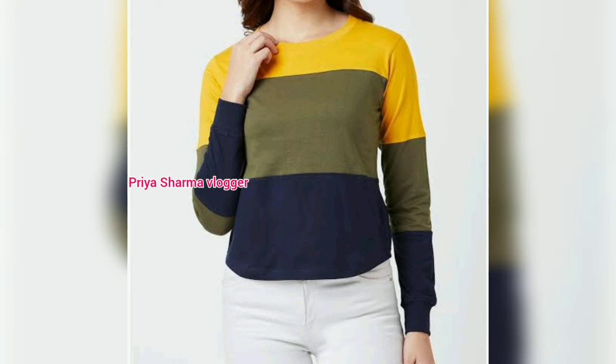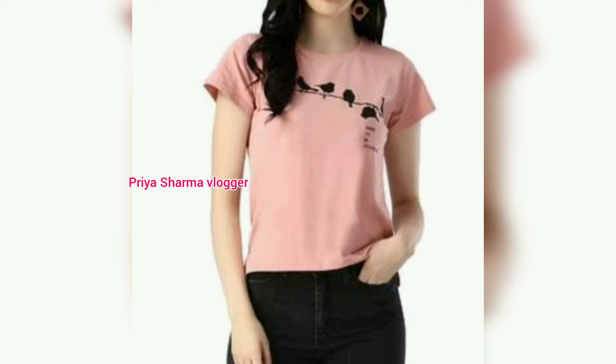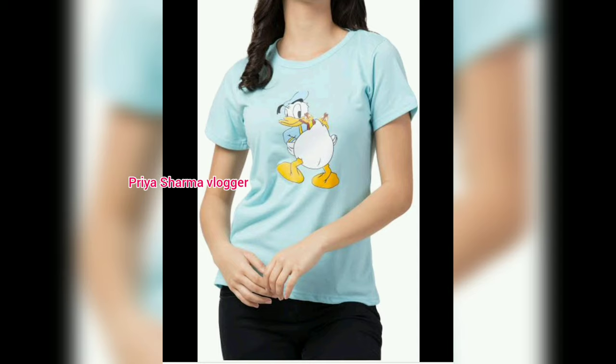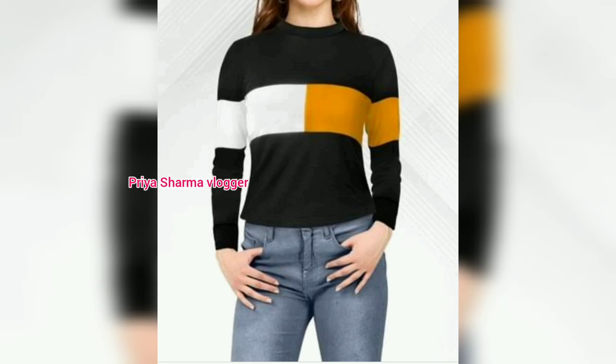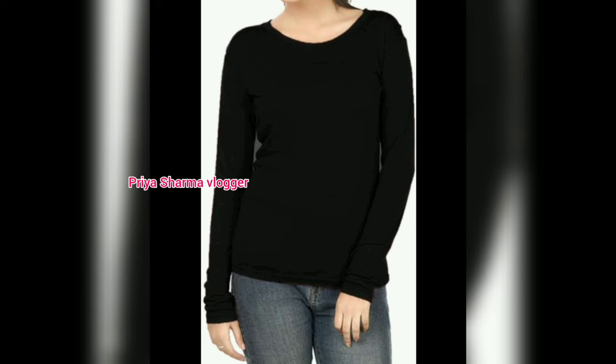For girls, please watch the video. If you want to wear this shirt, you will see half sleeve and full sleeve options. I will see you in the next video. Thank you.